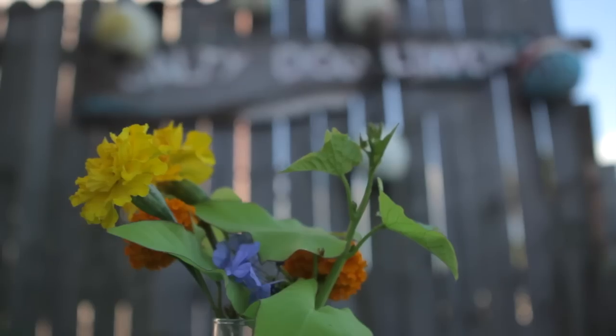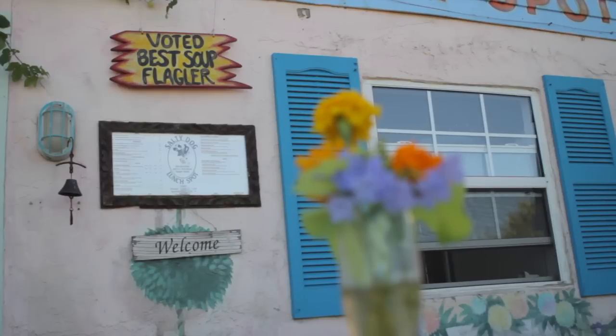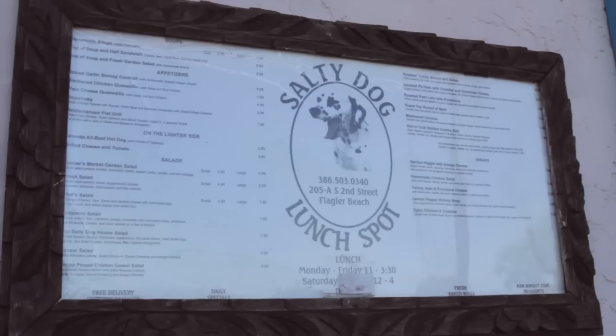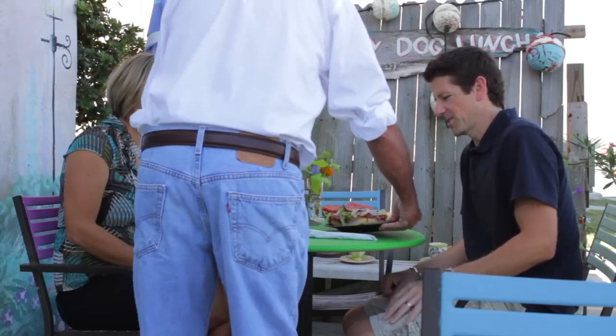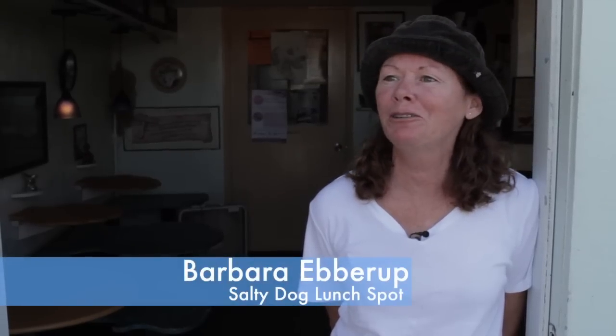This is one of the tastiest lunch spots in town, named after the owner's beloved dog. 'We had a Dalmatian and she loved to go swimming in the ocean and come out and give me kisses — so she was all salty. That's the Salty Dog.' The lunch spot is located right on the central square, but your nose may find it first — people start looking around going, 'Where are those smells coming from?' and pop their head in the door asking, 'What are you cooking in there?'